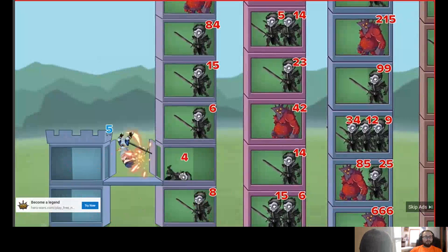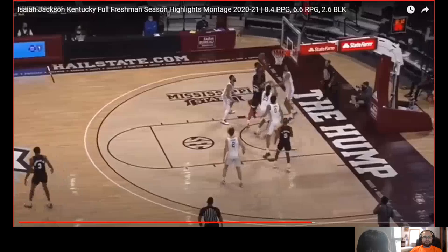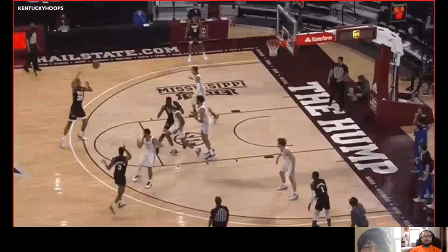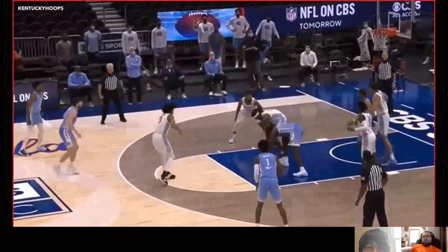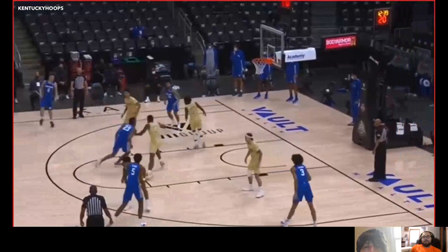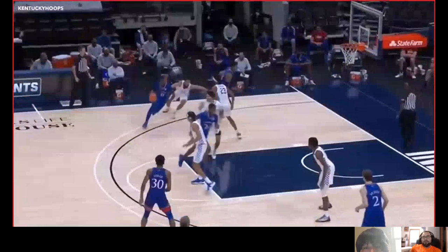Looking at ideal fits — based on mocks I've seen, I saw him go late teens, in the 20s, and I even saw him fall to the second round a few times. I think based on his athleticism, late first to second round feels right. And whether you want to admit it or not, Kentucky has had a lot of success developing big men, and John Calipari has an established program that's worked for many All-Stars, so that's definitely in Jackson's favor.